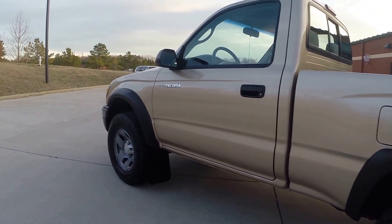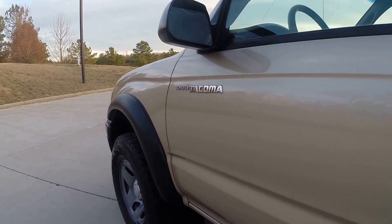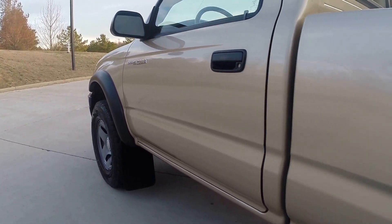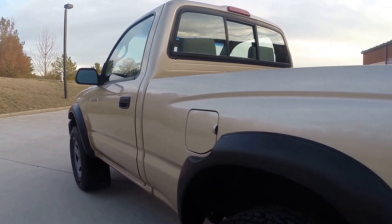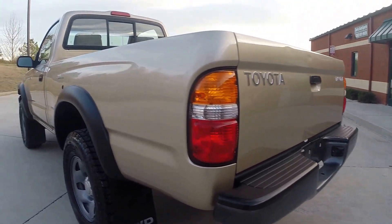Perhaps one of the most important things about this truck — it is rust free. These Tacomas, that's their downfall: they have very rusty frames and undercarriages. The undercarriage and frame on this vehicle is in excellent condition.